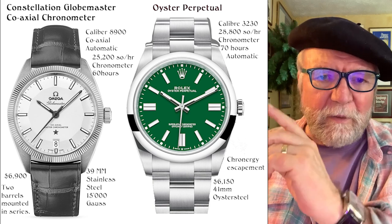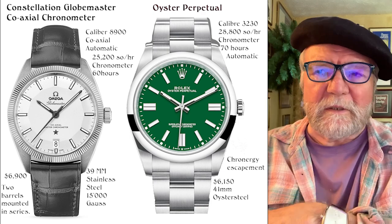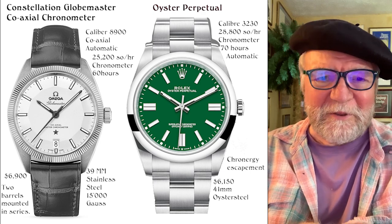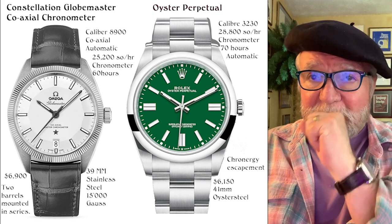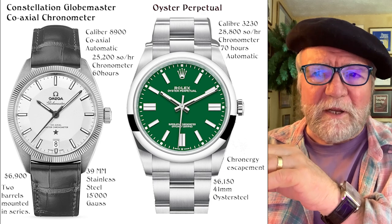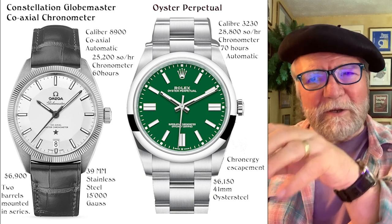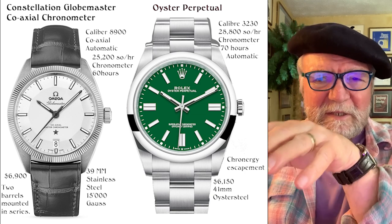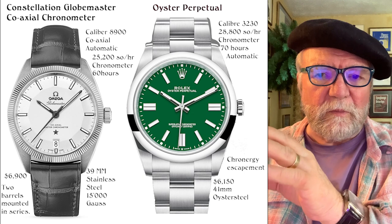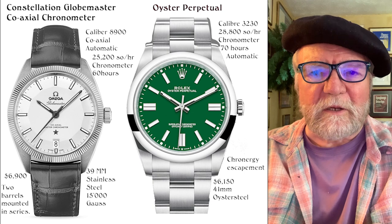Keep in mind that Omega is owned by the Swatch Group, and Rolex is independent — it's so huge it's sort of hard to think of it as an independent, but it is. Let's take a look at some watches; sometimes I have them together, sometimes separately. I tried to get watches in the same rough price range — that wasn't always possible — but we'll see what we've got.